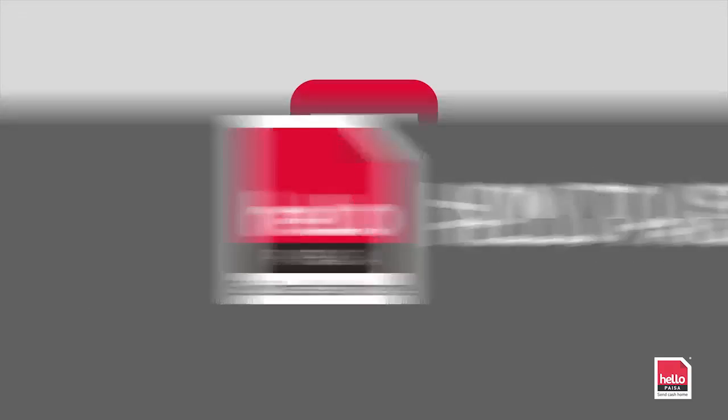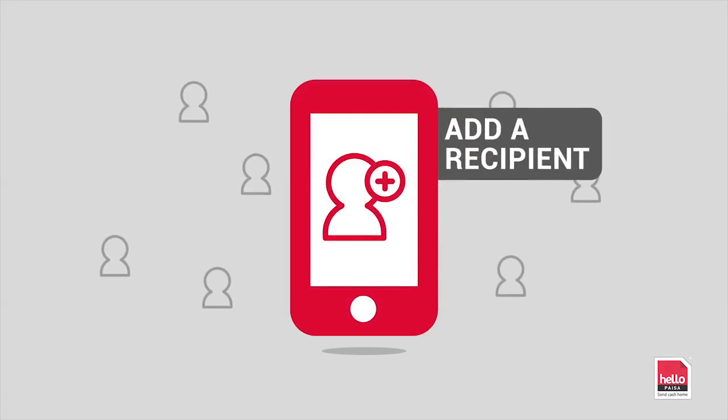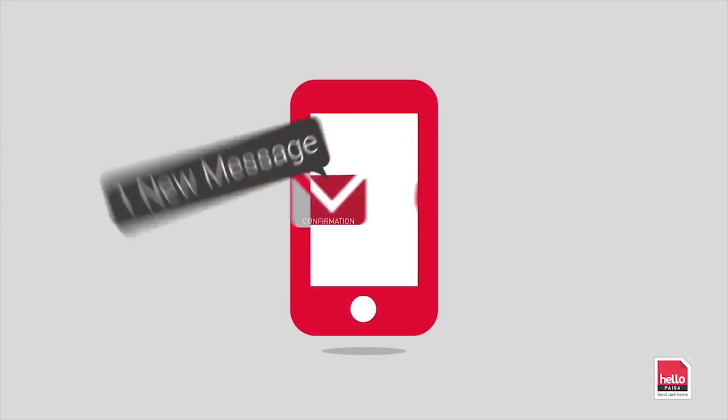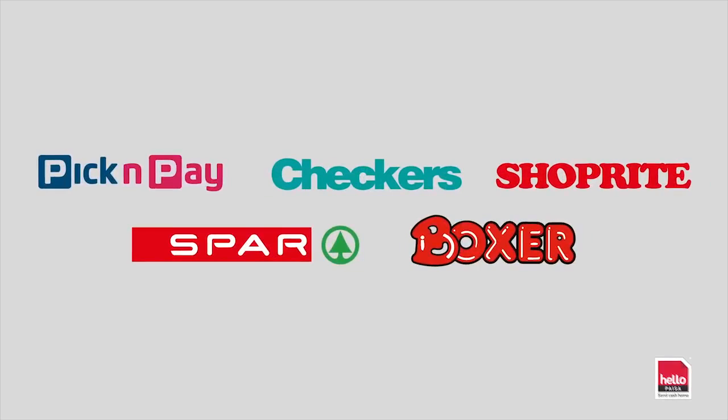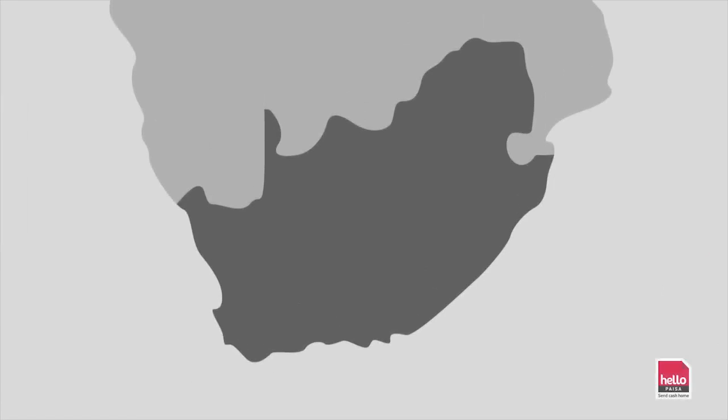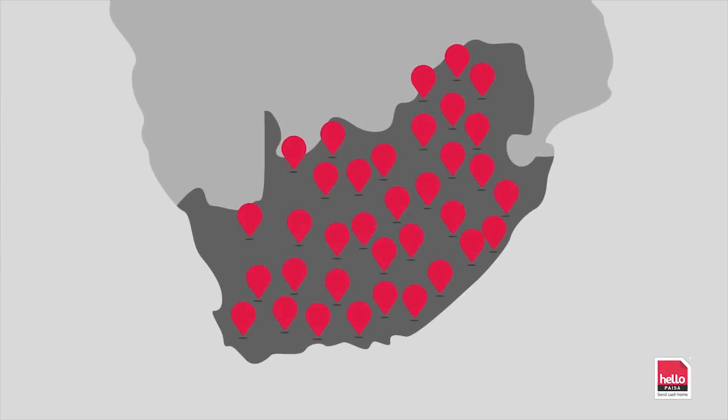Hello Pesa is simple to use. Start by creating a recipient. Next, create an order. You will then receive a confirmation SMS. Now make a deposit at any of these retailers, F&B branch or at a Hello store. There are thousands of pay-in points all across South Africa.